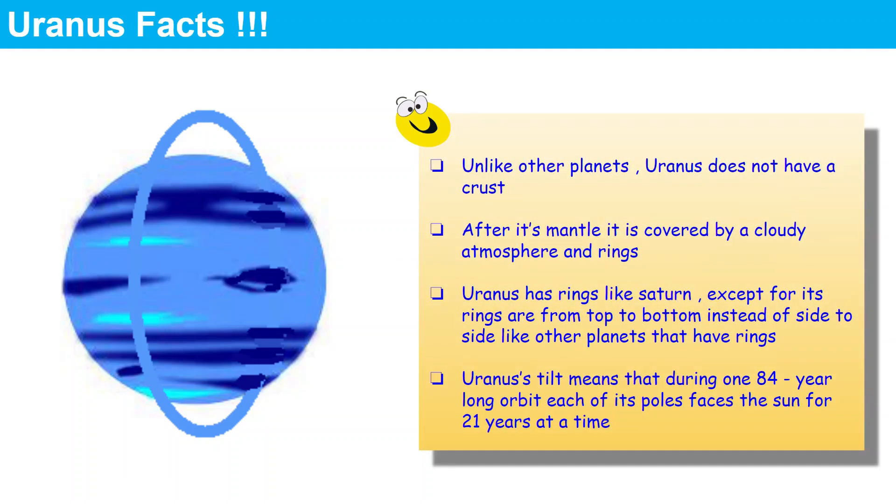Let's look at a few facts about Uranus. Unlike other planets, Uranus does not have a crust. After its matter directly, it is covered by a cloudy atmosphere and its rings. Like Saturn, Uranus also has rings, but there is one difference: its rings go from top to bottom instead of side to side like other planets.